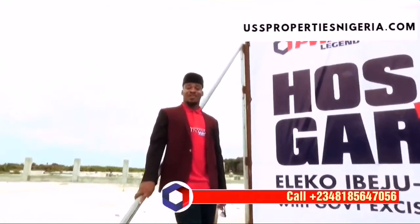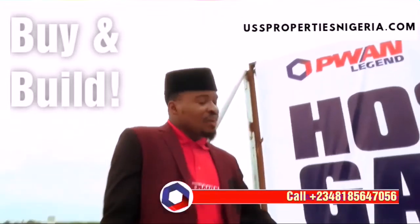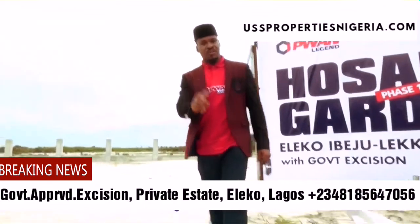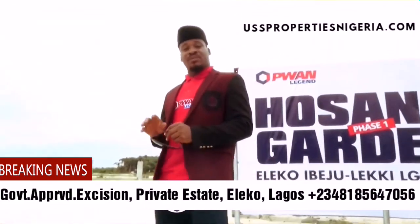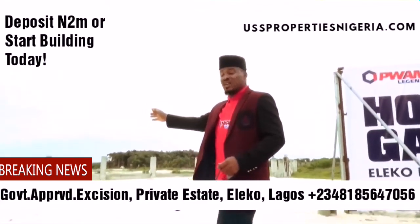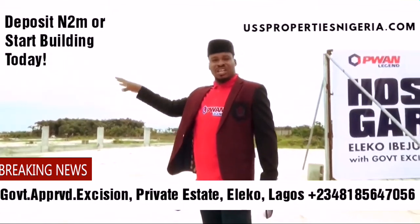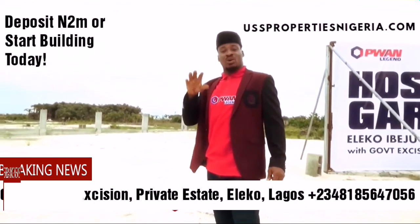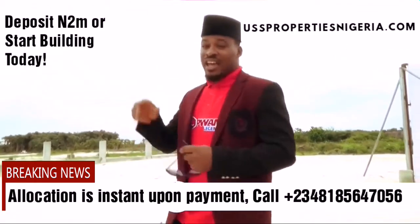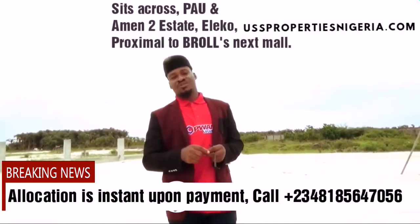Investing certainly is not for everyone, but every smart person can invest. This is the Zana Gardens, right at Elecor Road, selling for 12 million. It comes with a government-approved excision. An excision allows you to build on this fantastic estate where the perimeter wall has already been done. This signifies that this estate is already approved and owned by a company called P1 Legend. This estate sits exactly 2 minutes from the Pan-Atlantic Undergraduate University.